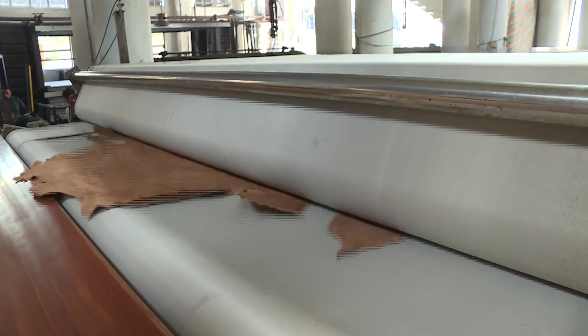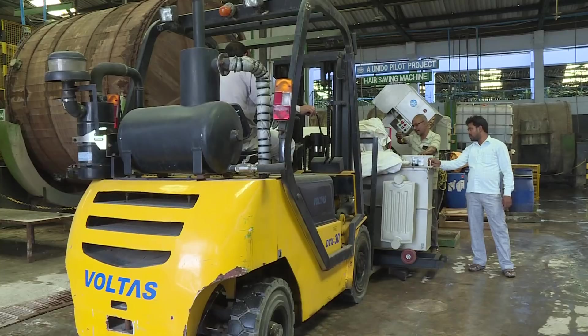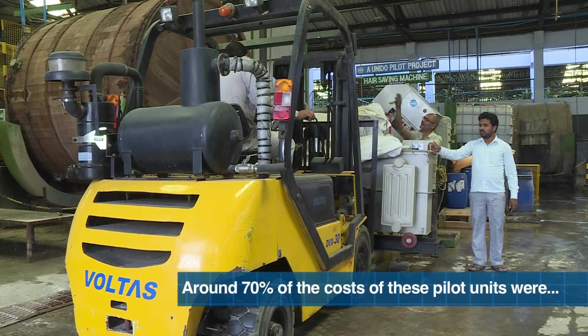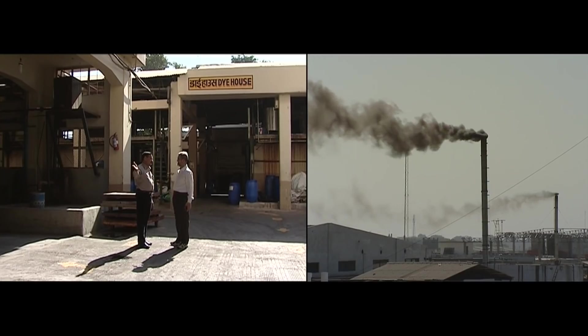By the end of the project term in 2018, the UNIDO program had successfully demonstrated techniques for reducing the environmental footprint. Significantly, around 70% of the costs of these pilot units were borne by the tanneries themselves, showing their commitment to tackling environmental challenges.